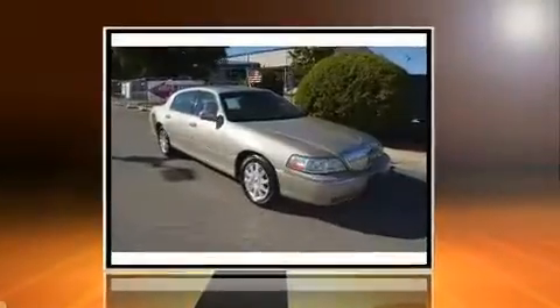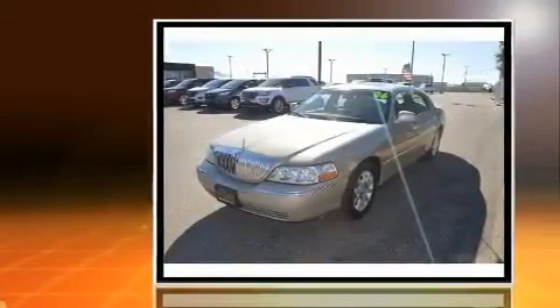Come test drive this 2006 Lincoln Town Car. This four-door, six-passenger sedan still has less than 90,000 miles.